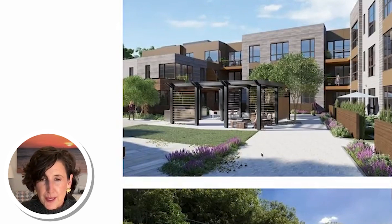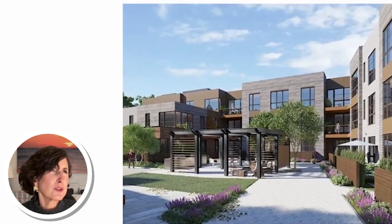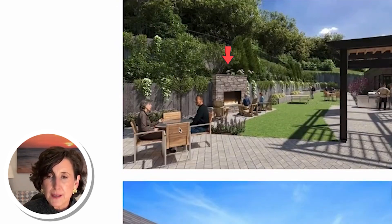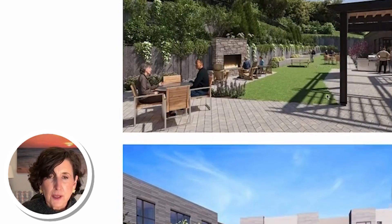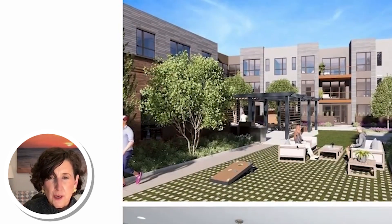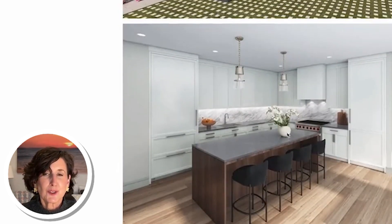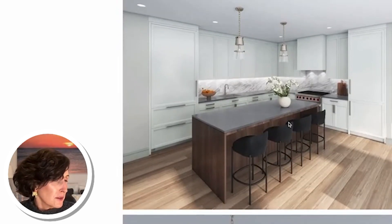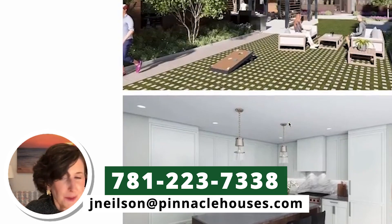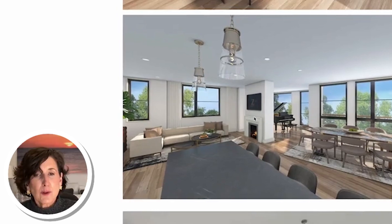This rendering shows the rear communal space — there's going to be a big open fireplace, some seating, grass, and a place to walk your dog. I believe there are about 25 units. Some people have a private little yard and some don't. It's a very contemporary finish, which is super cool. There's actually a model home on Linden Street, so if you want to go see it, give me a call. And every unit has a fireplace, which is awesome.